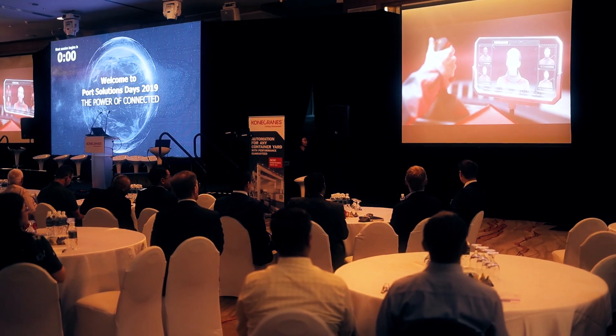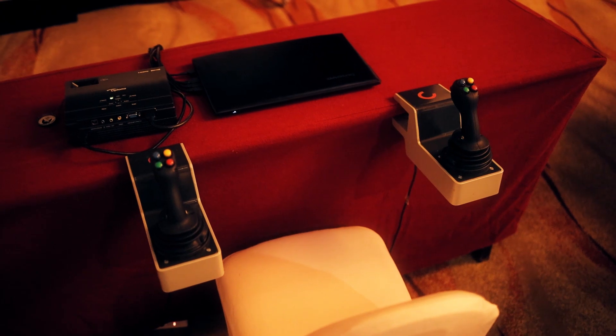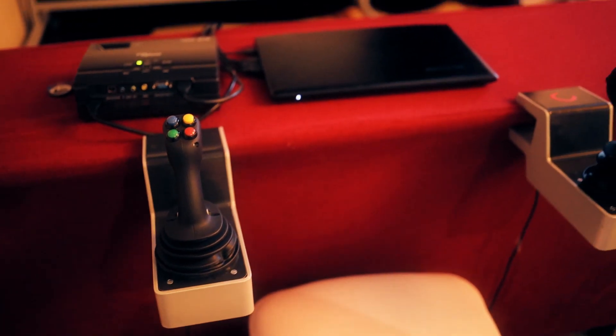We also have a mobile simulator for on-site training. It's a portable but complete full simulator system — transportable so we can show up at a customer site and do the training there.